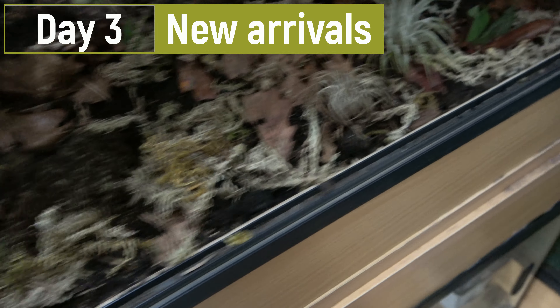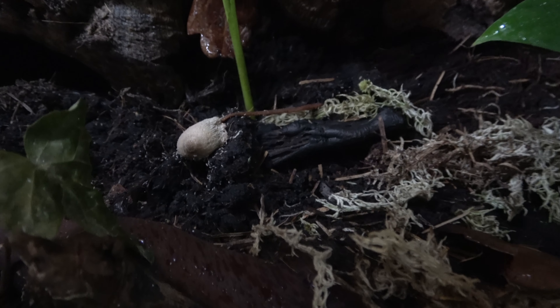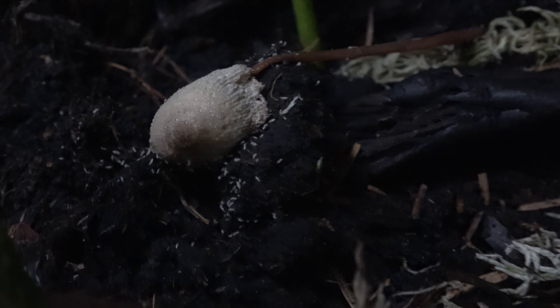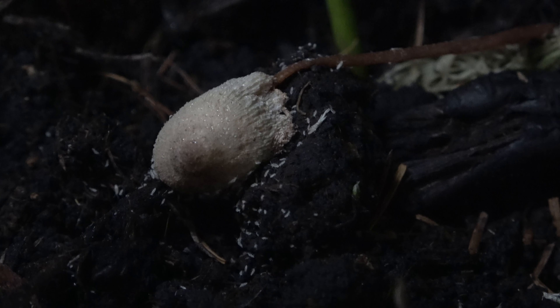Following up on the mushrooms — as you can see, it's completely collapsed. It's dried out and just 24 hours later it is swarming with springtails.